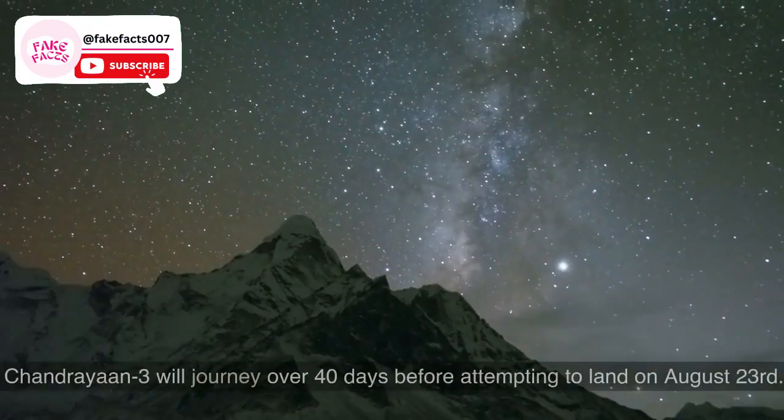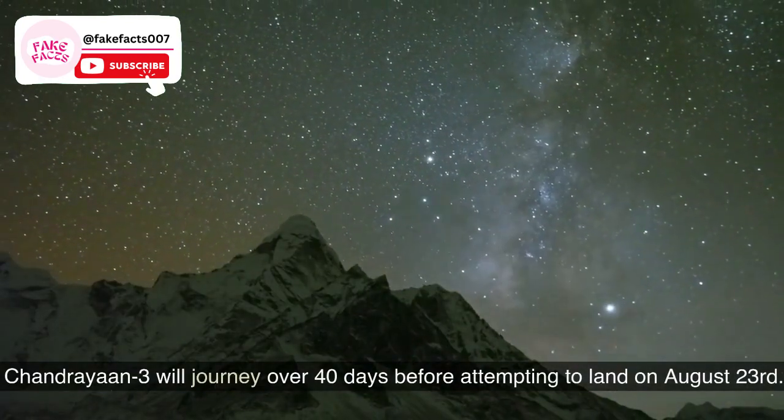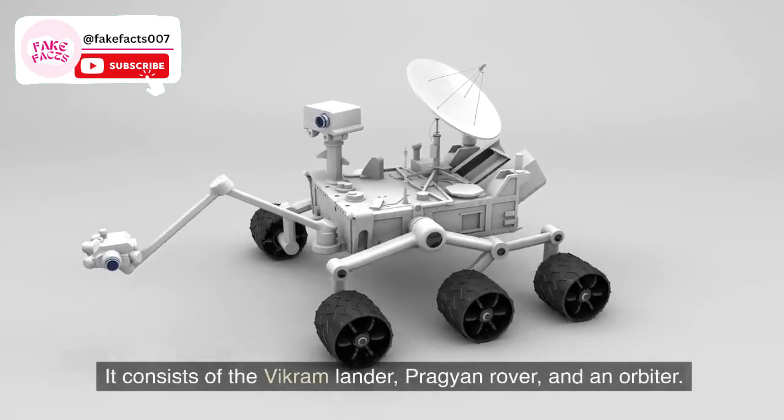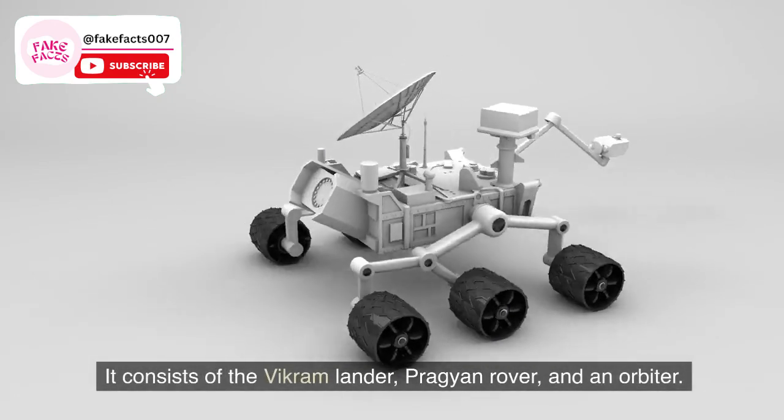Fact 6. Chandrayaan 3 will journey over 40 days before attempting to land on August 23. It consists of the Vikram lander, Pragyan rover, and an orbiter.